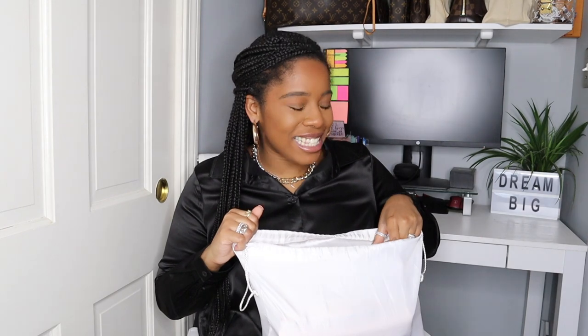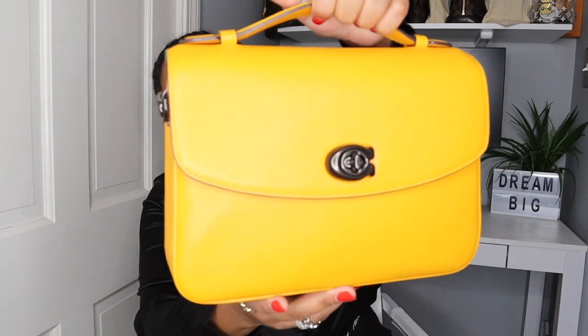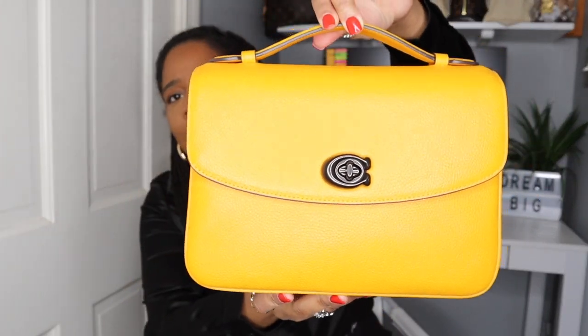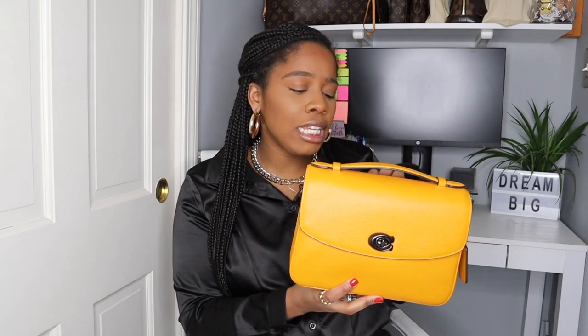The next bag is another one under $500, and it's another Coach handbag. Don't sleep on Coach — they have great items. This is the Coach Cassie. It's like a yellow-orange color, but it definitely reminds me of the Louis Vuitton Pochette Métis. So if you're unable to get your hands on a Pochette Métis, or don't want to spend that kind of money, I would definitely say to check out the Coach Cassie. These normally retail for $350.